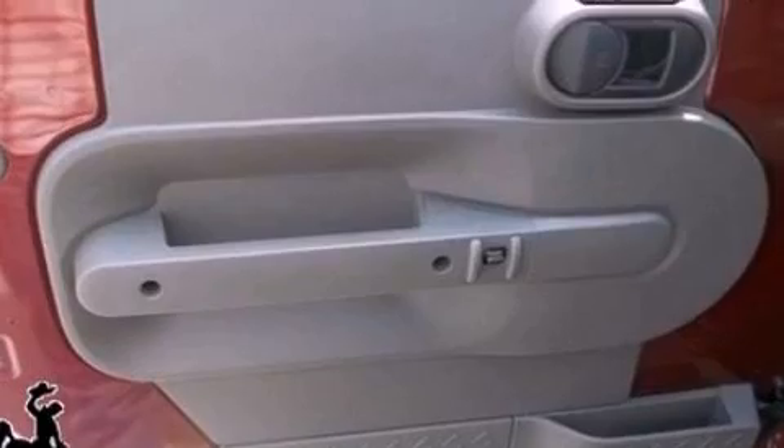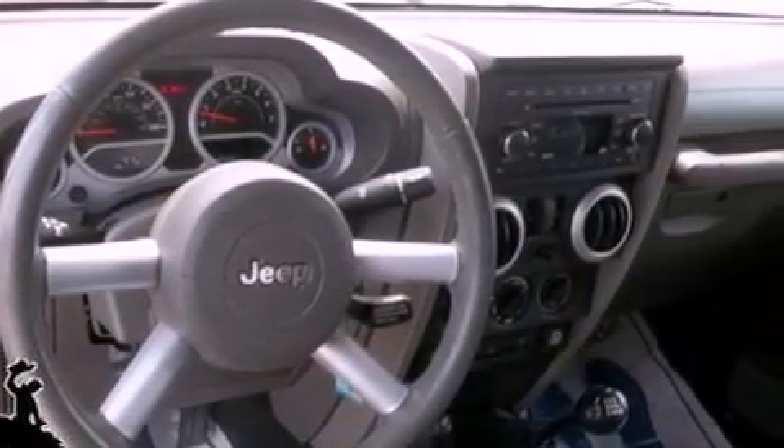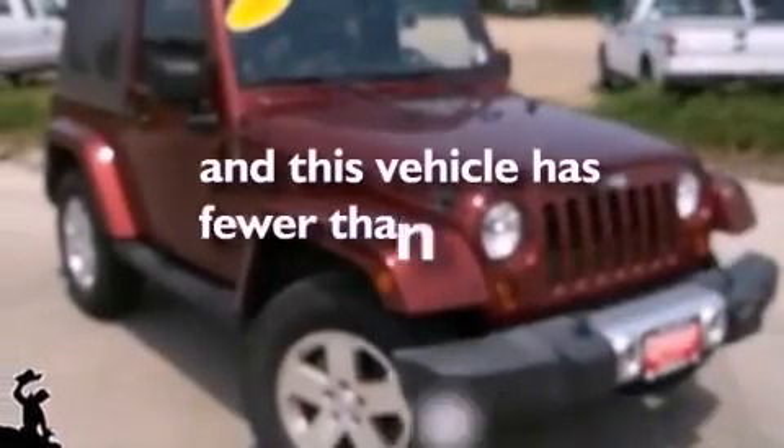Front fog lights, privacy glass, an anti-lock braking system, a passenger side airbag, and this vehicle has less than 61,000 miles.